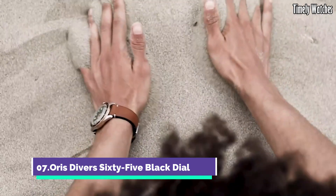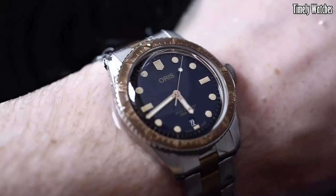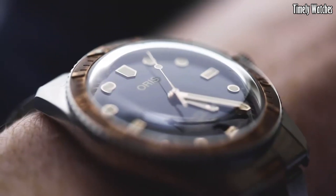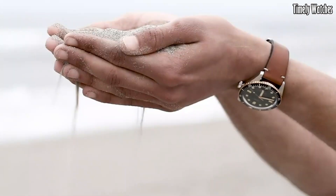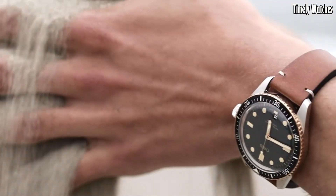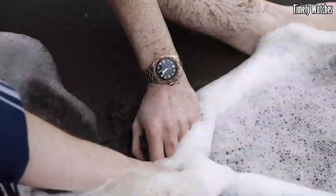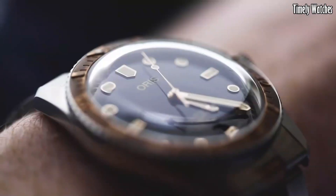Number 7: Oris Diver 65 Black Dial is a contemporary tribute to classic dive watches. Encased in a 40mm stainless steel case, it exudes a vintage charm. The black dial features luminescent markers and hands for excellent legibility. With a unidirectional rotating bezel and water resistance up to 100 meters, it ensures practicality for aquatic adventures. The black rubber strap adds a sporty touch and ensures a comfortable fit, making it an ideal companion for water enthusiasts.